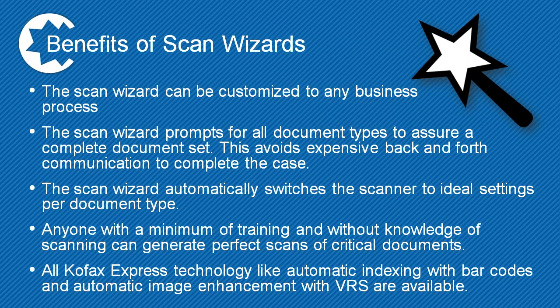Let's summarize the benefits. The scan wizard can be customized to any business process. It prompts for all document types to assure a complete document set, avoiding expensive back-and-forth communication to complete the case. The scan wizard automatically switches the scanner to ideal settings per document type. Anyone with minimum training and without knowledge of scanning can generate perfect scans of critical documents. All CaptureByte Express technology like automatic indexing with barcodes and automatic image enhancement with VRS are also available.